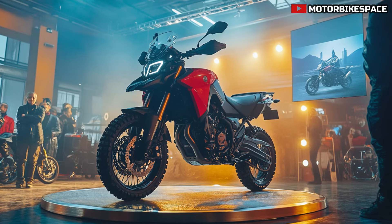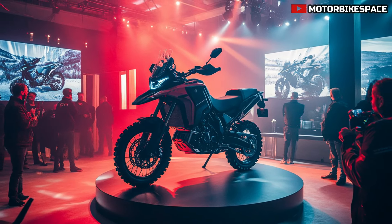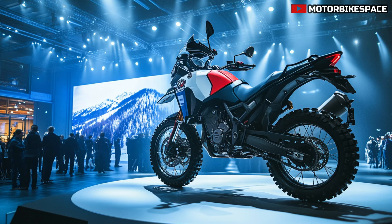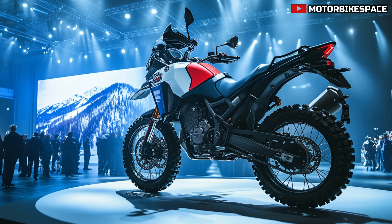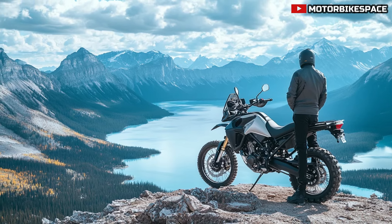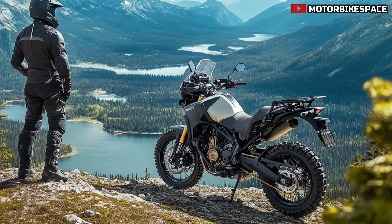In terms of technology, the 2025 Tenera 700 Canadian Edition comes equipped with advanced features to make your ride safer and more enjoyable. It includes Yamaha's latest ride-by-wire throttle system for smoother, more precise engine control. A new TFT display provides vital riding information at a glance — speed, gear position, and fuel consumption — all easy to read in any lighting condition. The Canadian Edition also features enhanced traction control, ABS settings optimized for off-road use, and multiple riding modes.